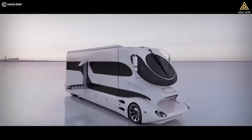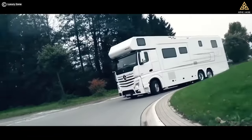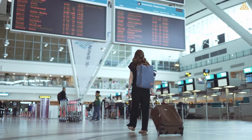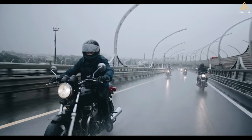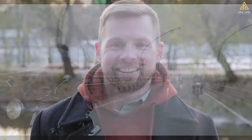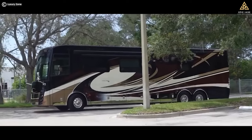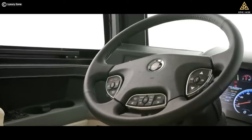Today, we're embarking on an opulent journey through the most expensive motorhomes in the world. Whether you're an avid traveler, a seasoned road-trip enthusiast, or simply someone with a penchant for the finer things in life, these rolling palaces are sure to leave you in awe. Join us as we explore these magnificent homes on wheels, showcasing unparalleled craftsmanship, innovative technology, and extravagant features.